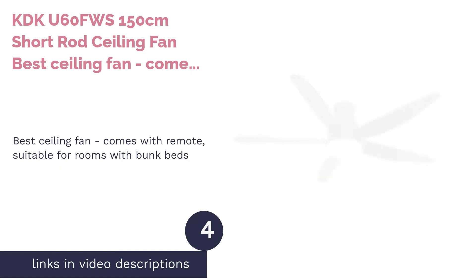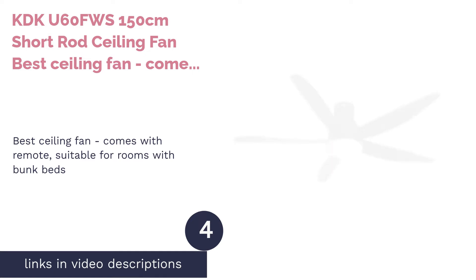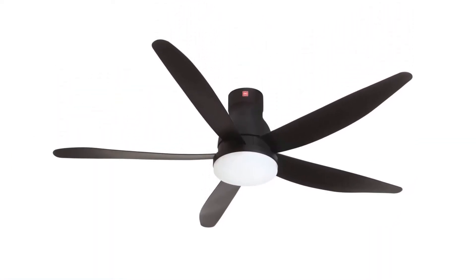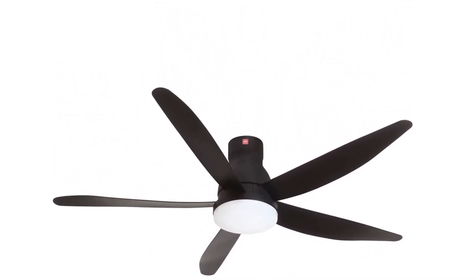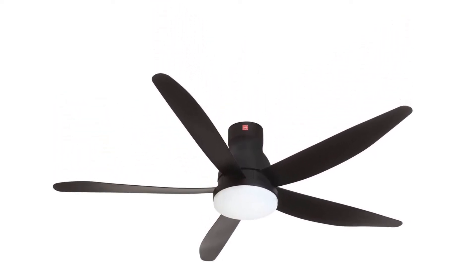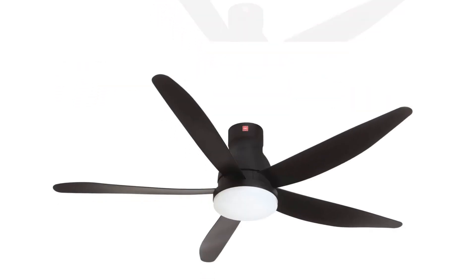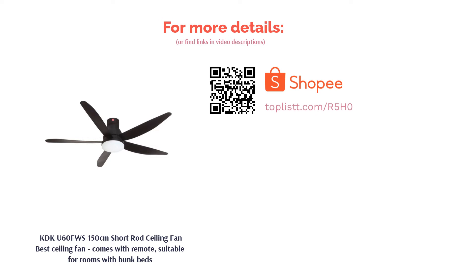The next product is the KDK U60 FWS 150cm Short Rod Ceiling Fan, Best Ceiling Fan with Remote, suitable for rooms with bunk beds. Bunk beds may leave little space between the top bunk and the ceiling, especially if the ceiling is low. The KDK ceiling fan is designed with short 3D blades and is the best choice in this case. It comes with an LED light fixture along with nine different fan speeds, and has several modes such as sleep and eco to regulate the ideal temperature.